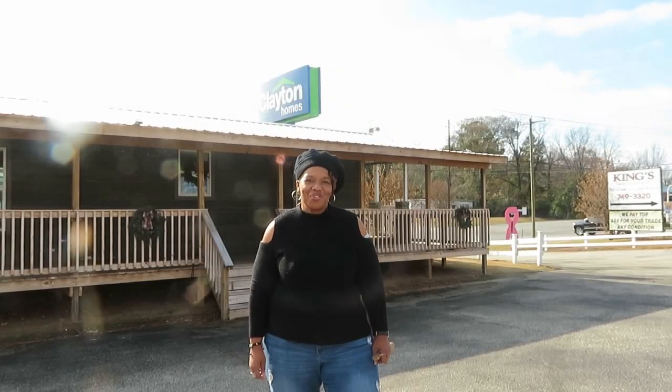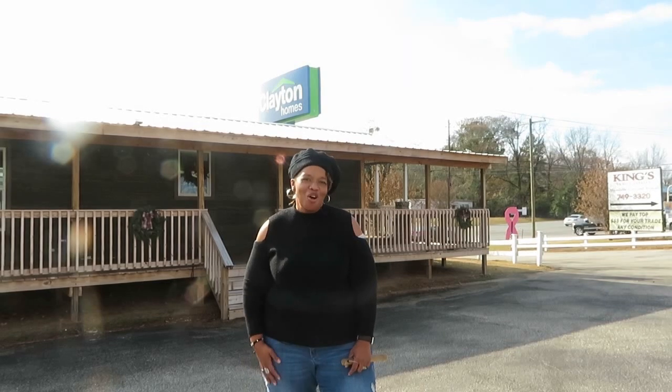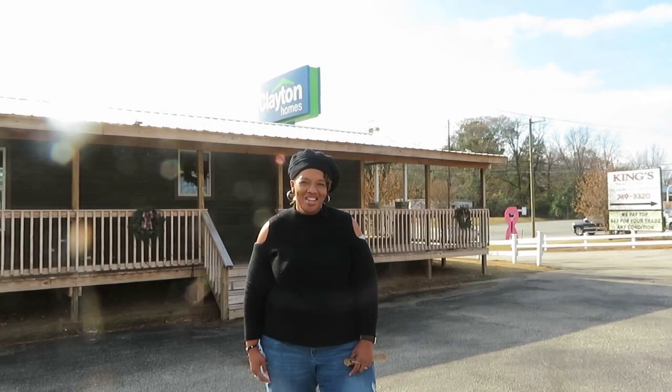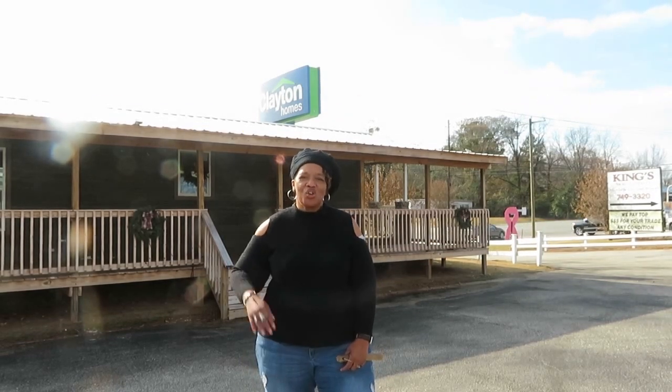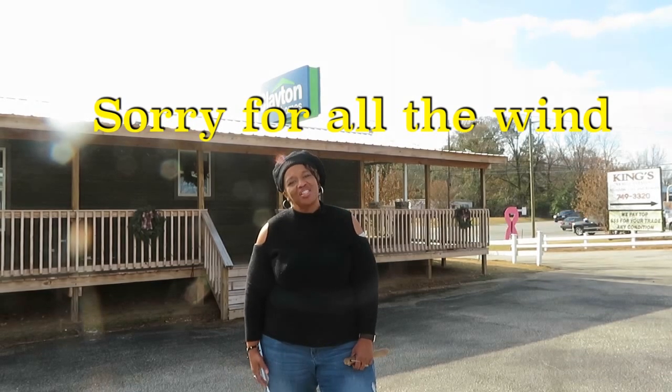Hi family, it's Christy with Designs for a Diva. In today's video, I'm here in Clayton Homes in Oakley, Alabama. The reason for my visit is to tour the lot and also to tour the inside of the homes. So stay tuned and make sure that you watch to the end so you can see all the beautiful features that they have here in Clayton Homes.